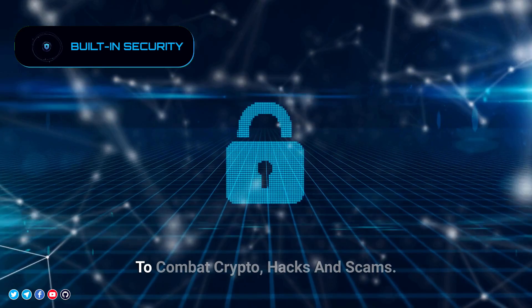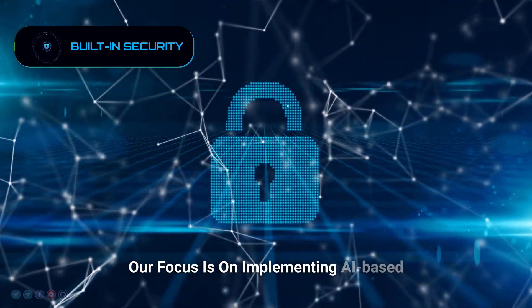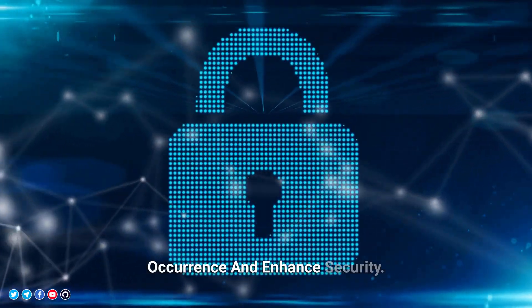Built-in Security. To combat crypto hacks and scams, our focus is on implementing AI-based on-chain monitoring robots to reduce their occurrence and enhance security.